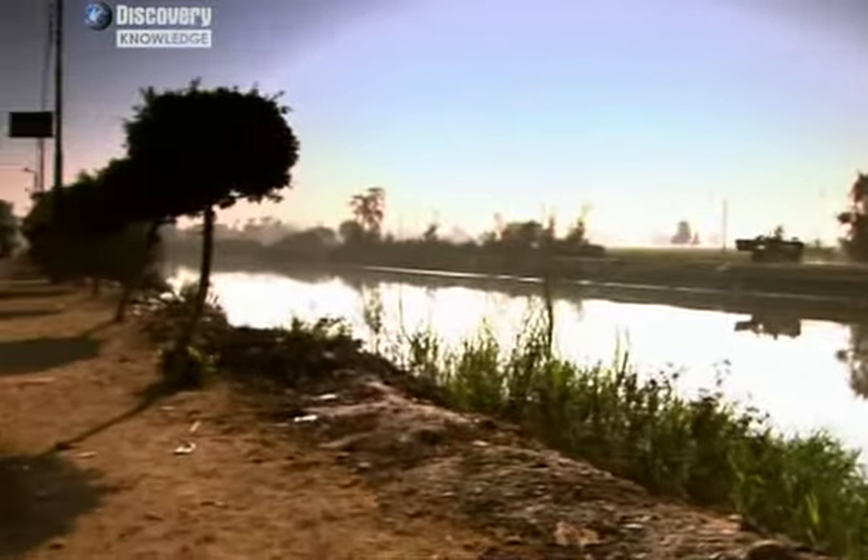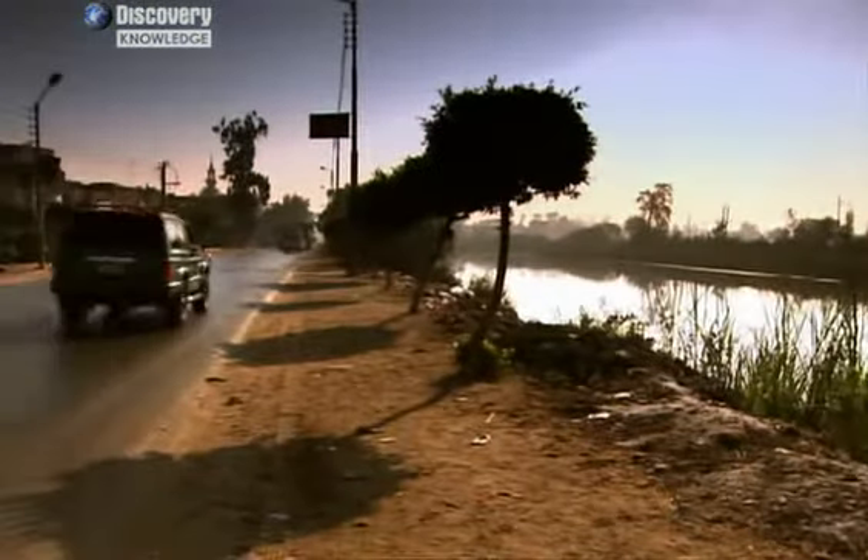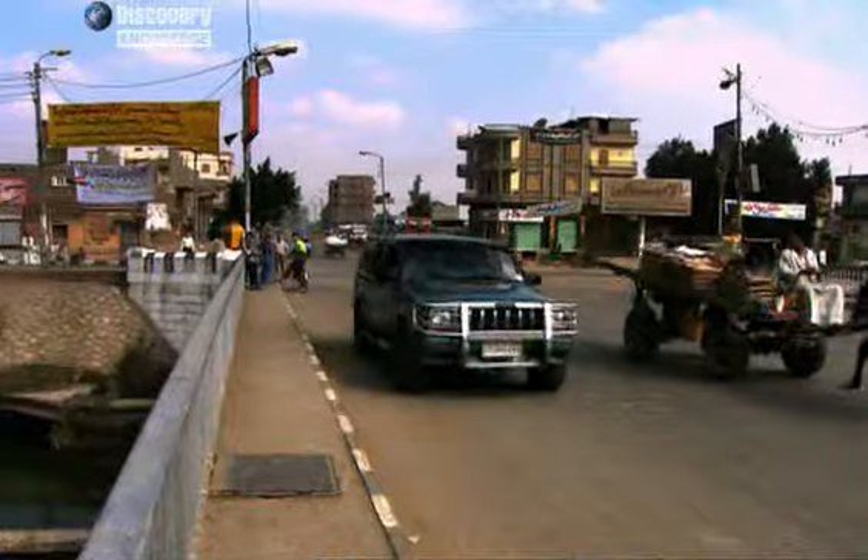But trying to locate an archaeological site on the ground using only satellite imagery is difficult, especially if it's under a modern city like El Mansour.